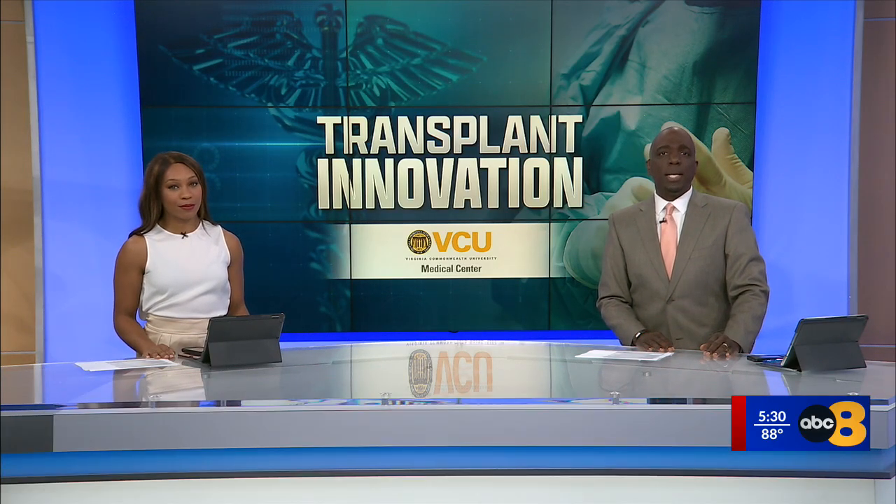We start tonight with a medical milestone. The VCU Health Hume Liver Transplant Center is now the first health institution in the country to perform a fully robotic living liver donor transplant. First one in the country.